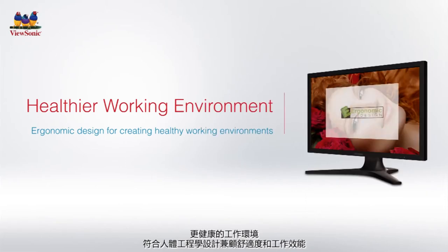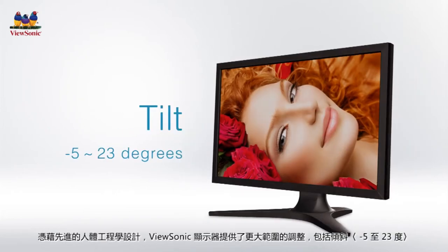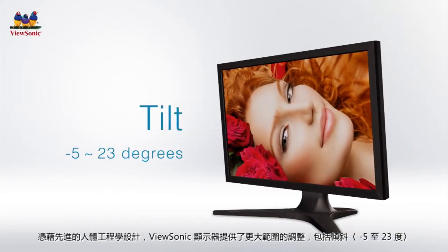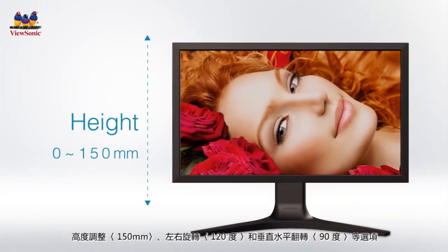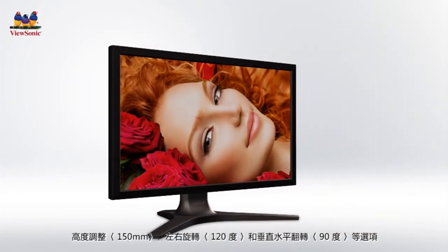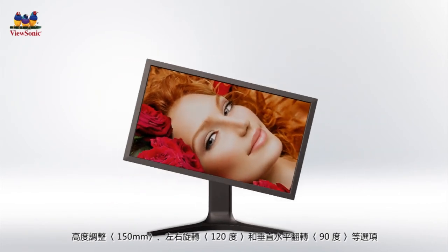The VP2780 4K's ergonomic stand design reduces eye strain and physical fatigue by allowing users to fully adjust the monitor position with a minus 5 to 23 degree tilt, 150-millimeter height adjustment, 120-degree swivel, and 90-degree pivot.